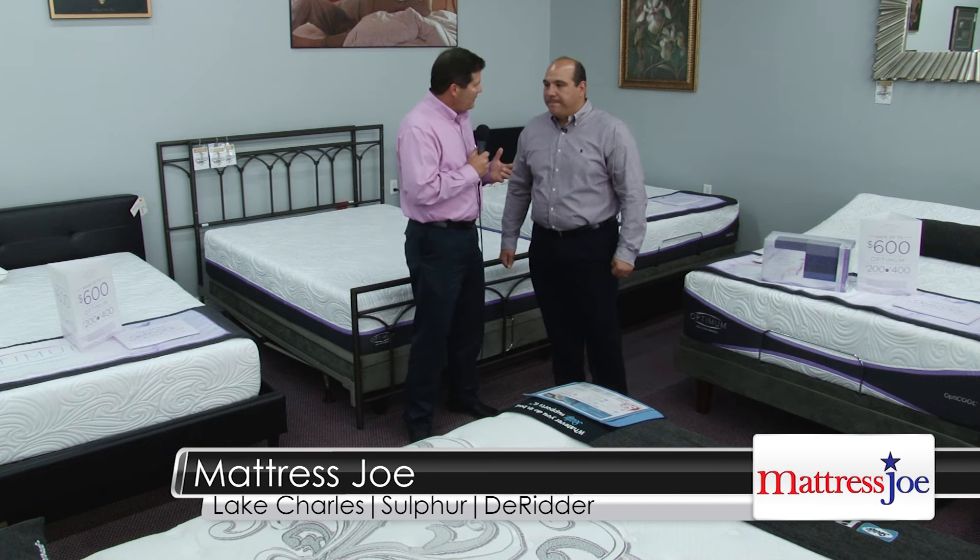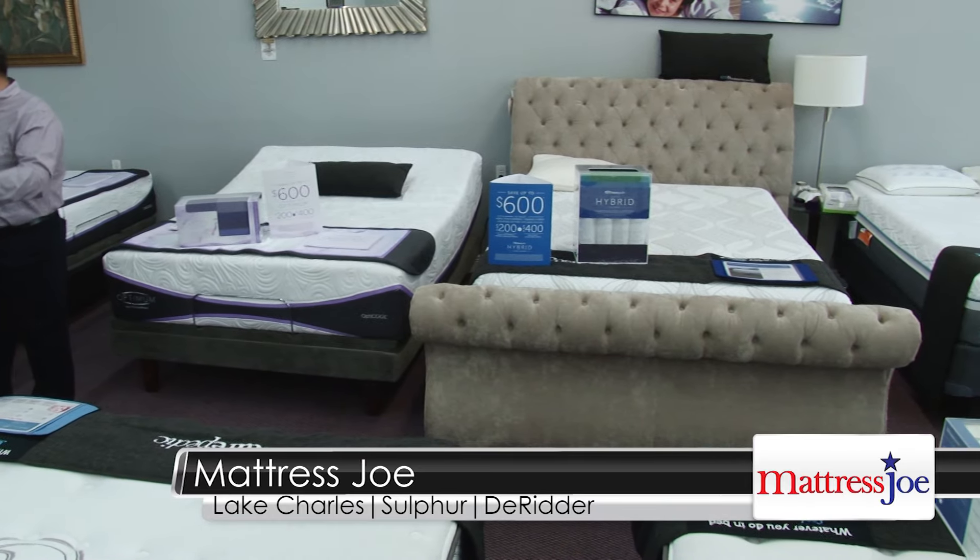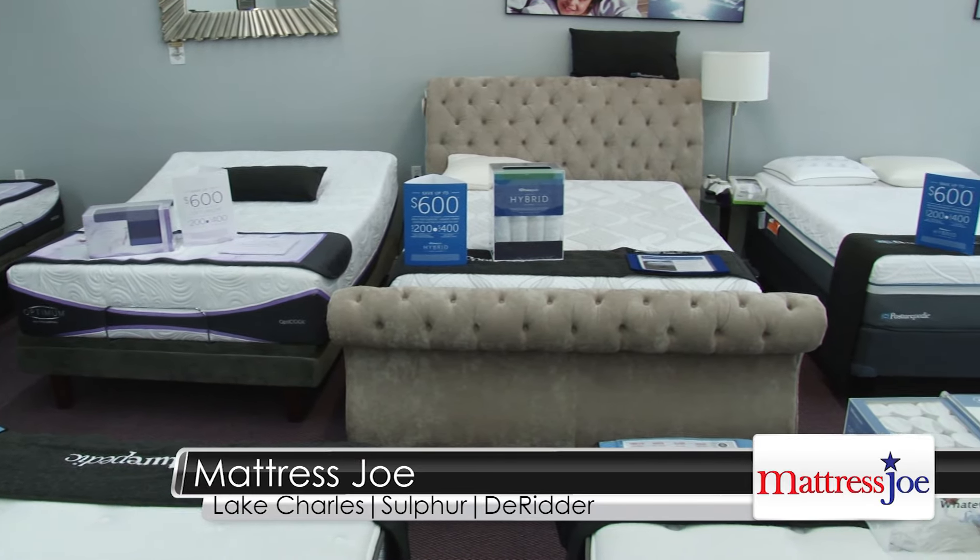Tell us about the different brands that you guys carry. We're a Tempur-Pedic elite retailer, and that means we've got a ton of Tempur-Pedic models. We're not just going to put one or two models on the floor — we give you the complete array of Tempur-Pedics, whether you're looking for the grand bed or the Breeze models that have the cooling material, or the cloud collection. We've got that too.